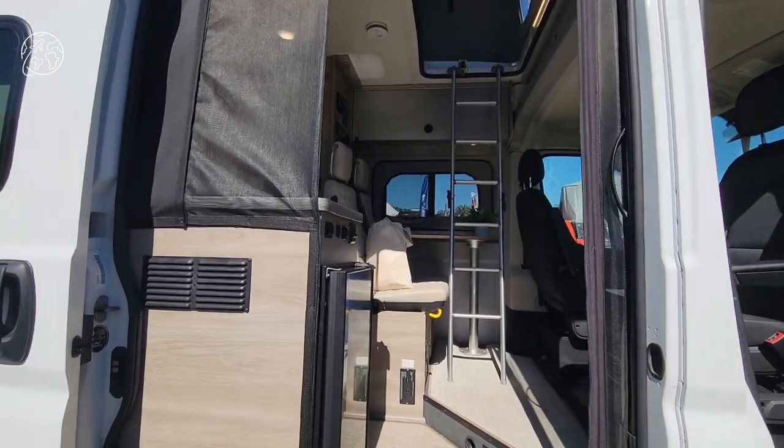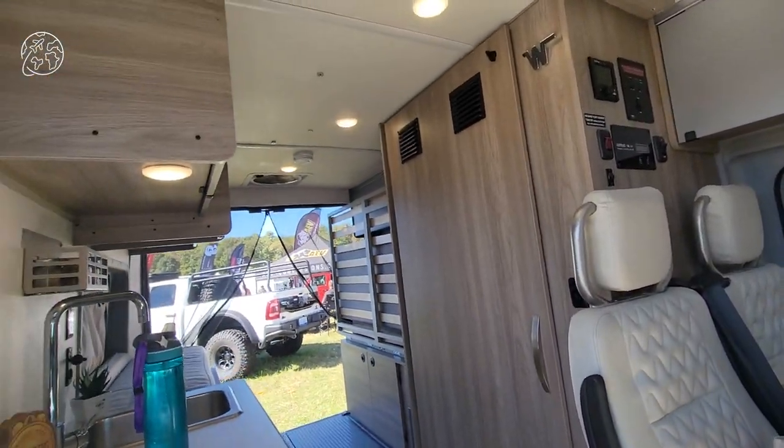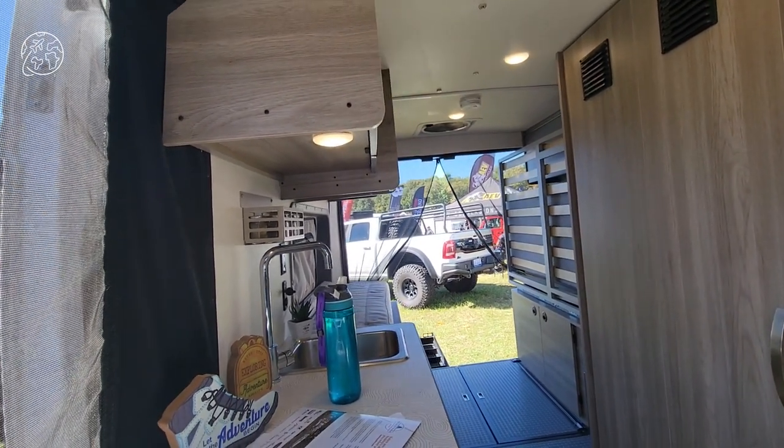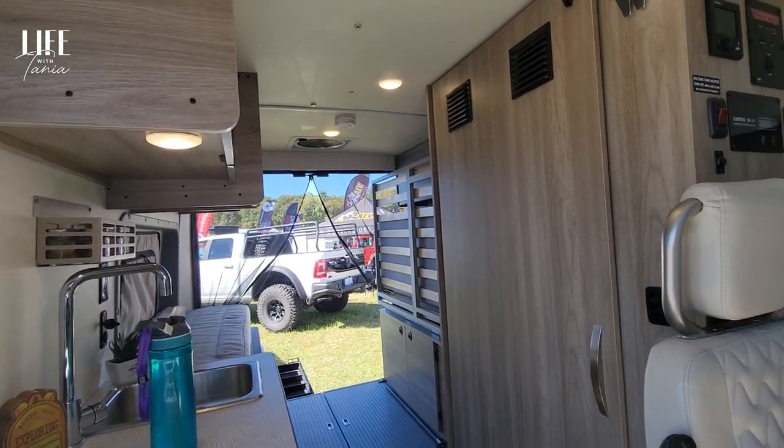Somebody asked if they could buy it from us because they liked our hinge system back here. He wanted to put some type of container on top of it as well, so he wanted the robust hinge system.